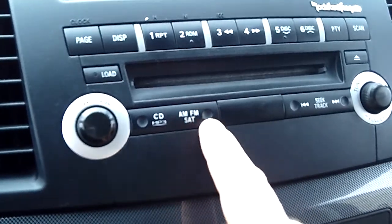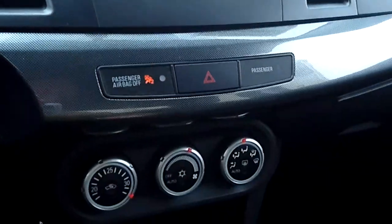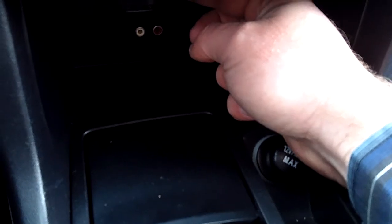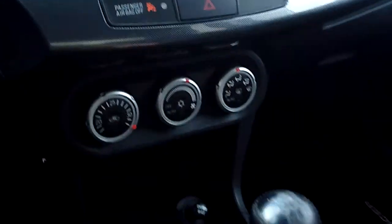There's a Rockford Fosgate audio package with AM/FM, a satellite receiver, CD player, and MP3 player as well. Down below you have auxiliary plug-in ports. For the satellite receiver, there is a module the vehicle may need to be equipped with, and it is for a subscription only.